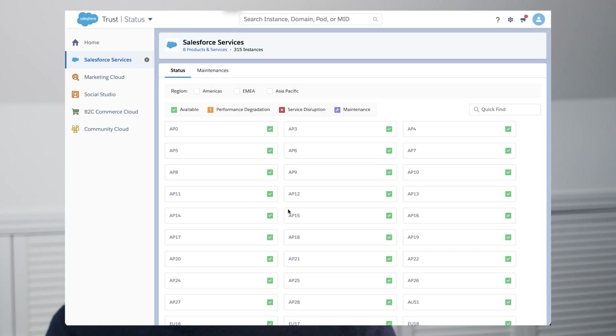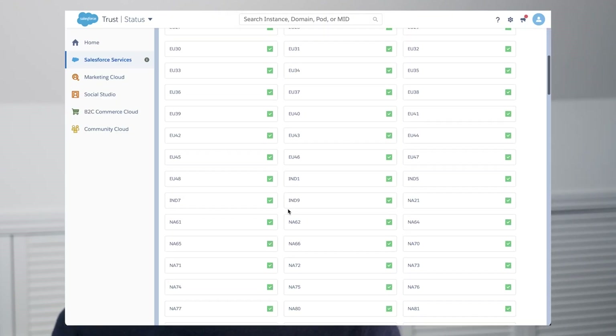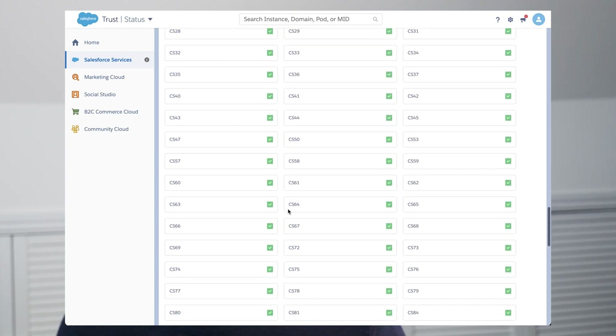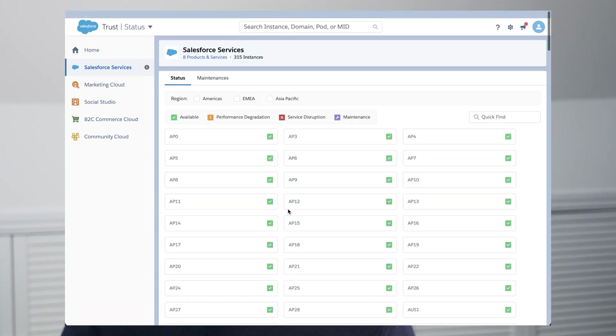Salesforce has many of these tower blocks called pods or instances. And if you take a look at trust.salesforce.com you can currently see they have around 314. These hold production orgs as well as sandboxes and trailhead playgrounds and things like that. Generally, Salesforce puts fewer orgs on a production pod than those dedicated to sandboxes. But there is a problem with this because as customers want to use more resources, features and functionality, the capacity of these tower blocks becomes a problem.